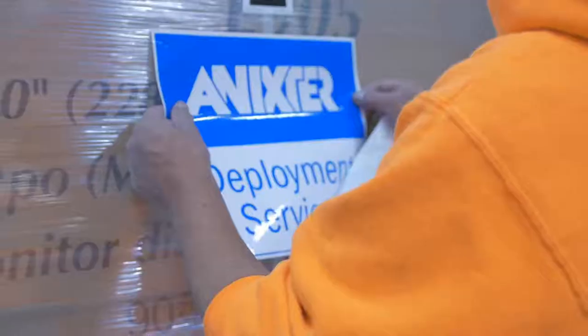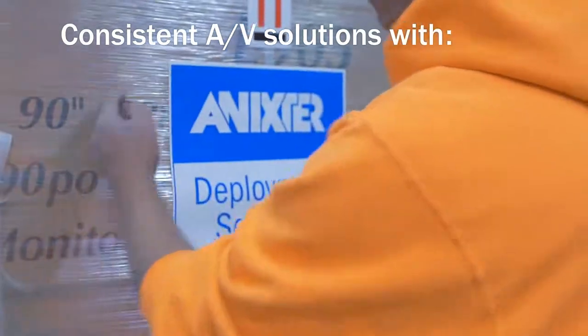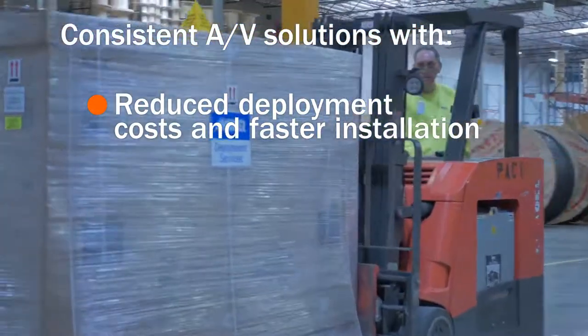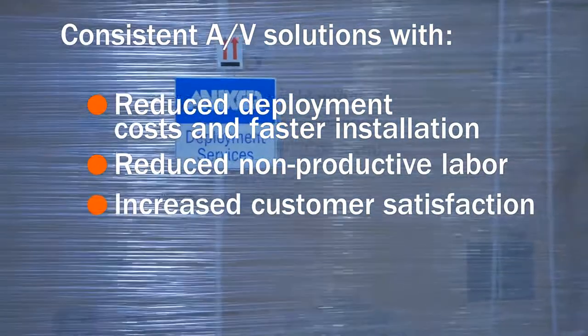By working with the software company and integrator, we delivered consistent AV solutions to the company's specification, reduced deployment cost and non-productive labor, and ultimately increased the satisfaction of the user.